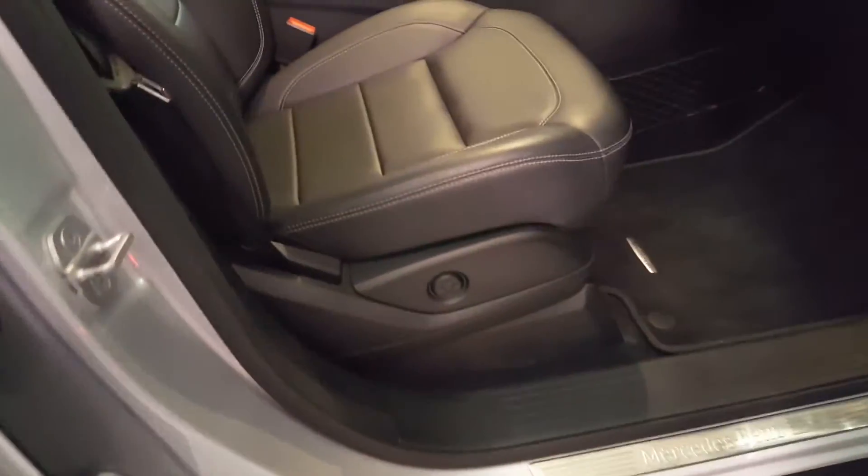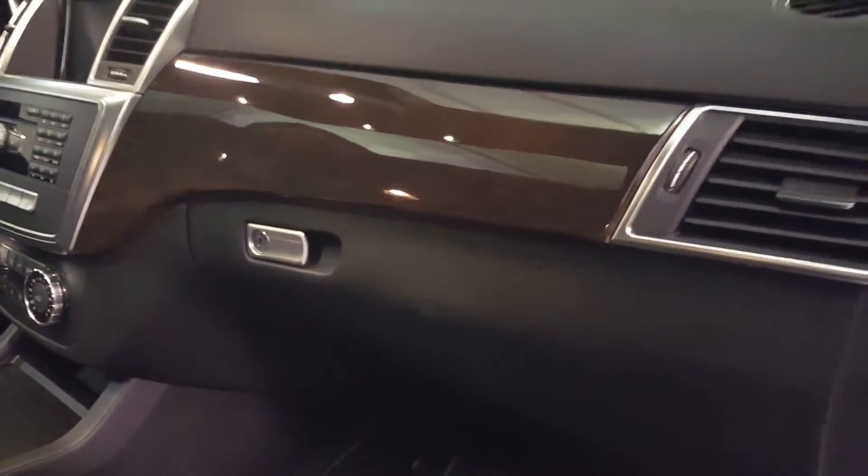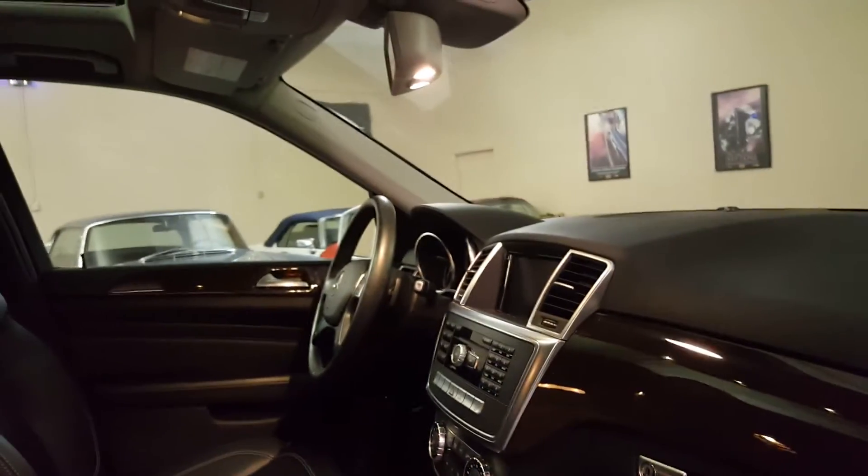The passenger seat is powered and it also has a three position memory. Really nice looking wood grain — it's dark burled walnut and it's real wood.